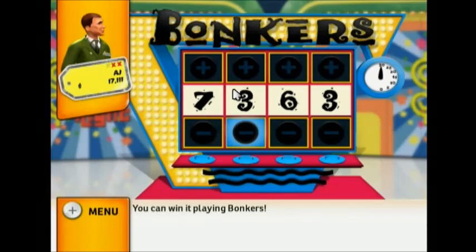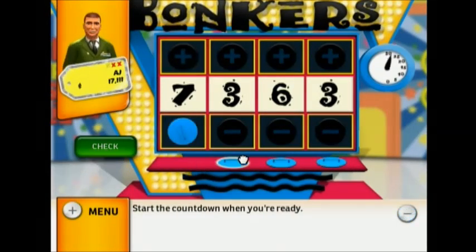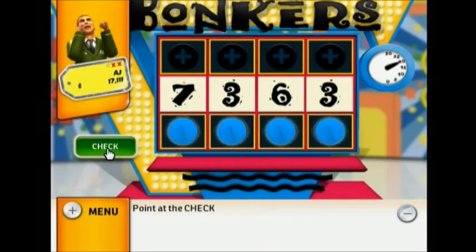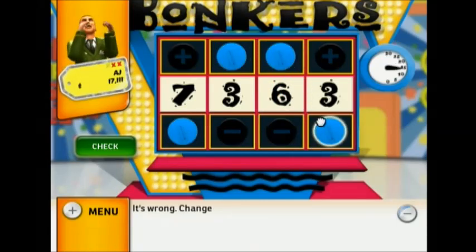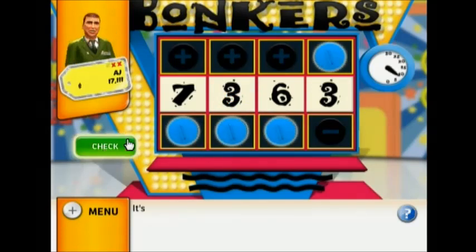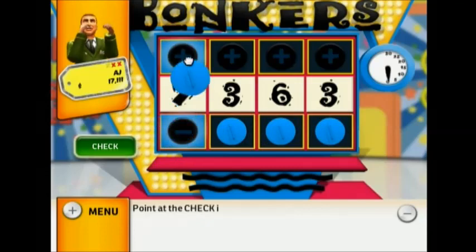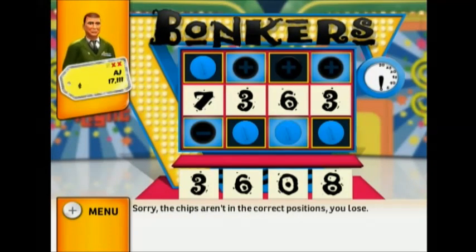You can win it playing Bonkers. Start the countdown when you're ready. Lower, higher, lower — it's wrong. Lower, higher — it's wrong. Higher, lower — it's wrong. Higher — it's wrong. Change the chips around. Lower. Sorry, the chips aren't in the correct positions. You lose.